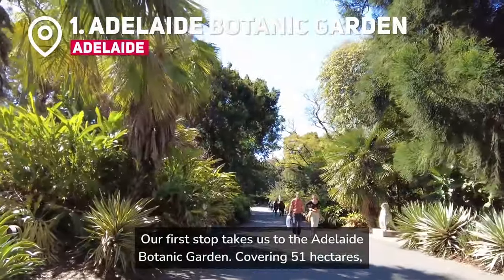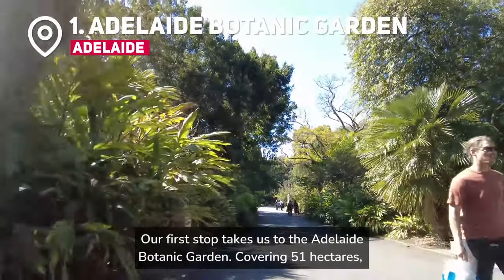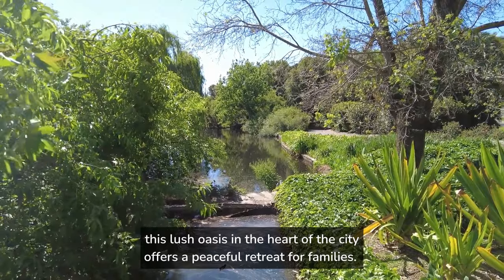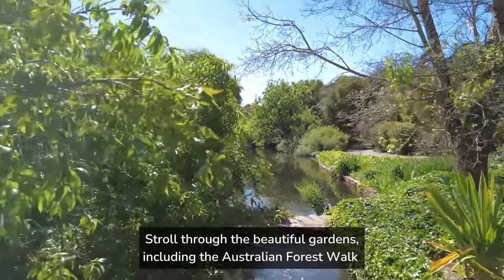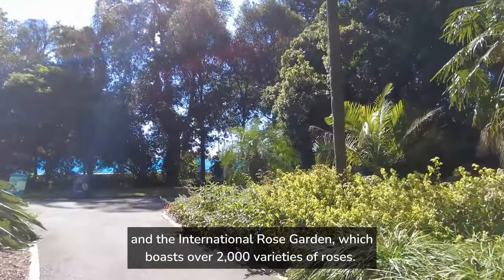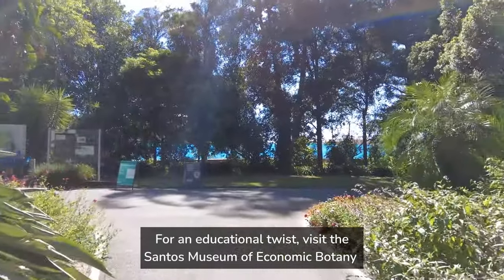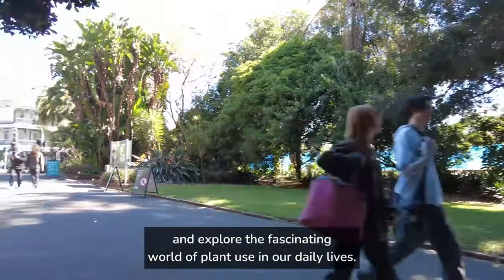Our first stop takes us to the Adelaide Botanic Garden. Covering 51 hectares, this lushness in the heart of the city offers a peaceful retreat for families. Stroll through the beautiful gardens, including the Australian Forest Walk and the International Rose Garden, which boasts over 2,000 varieties of roses. For an educational twist, visit the Santos Museum of Economic Botany and explore the fascinating world of plant use in our daily lives.